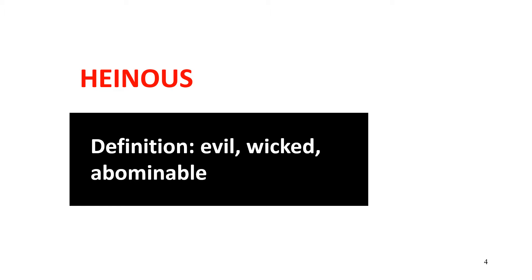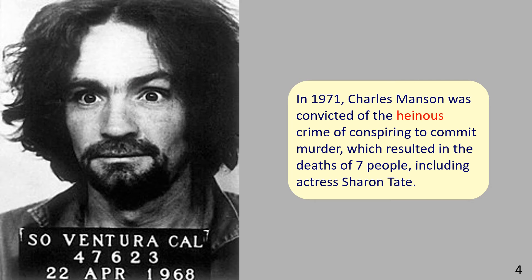Let's look at an example. The picture shows a police record photograph of Charles Manson. The sentence example reads: In 1971, Charles Manson was convicted of the heinous crime of conspiring to commit murder, which resulted in the deaths of seven people, including actress Sharon Tate.